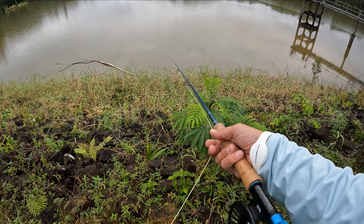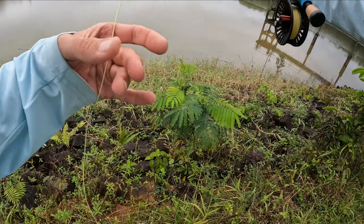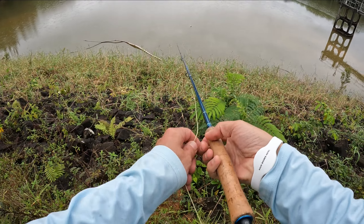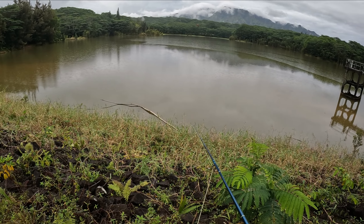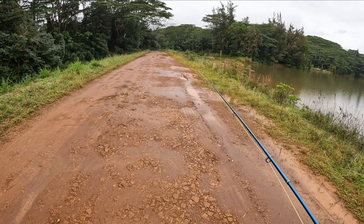Oh, that fly is nice — I like it. Nine weight, baby. That's going to wear me out fast. I am not really getting out there; I've got to find a place where I can stand at water level. I think I'm going to do it over there. We're going to move spots and walk down here and get at water level.